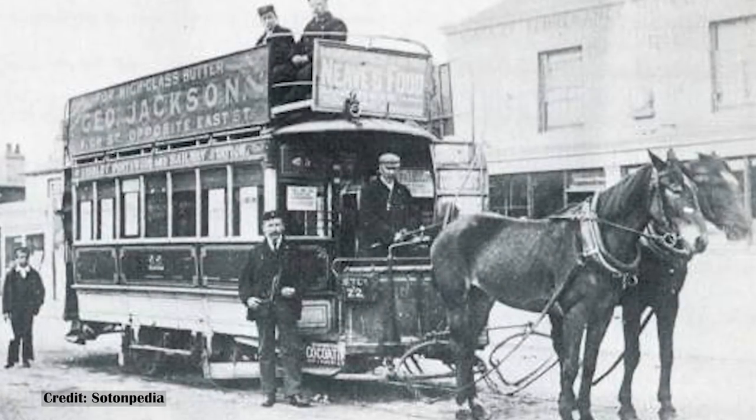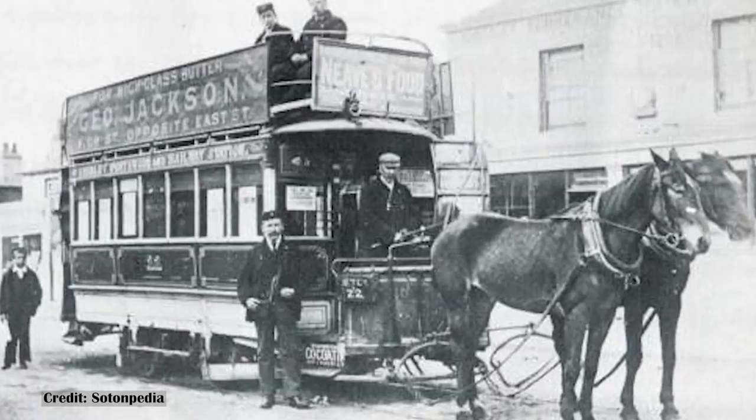In the 1870s, tramways as a means of public transport were becoming fashionable, and Southampton, with its increasing population, set up the Southampton Tramways Company.